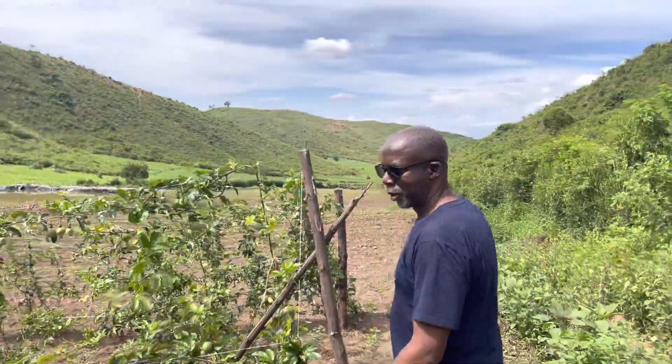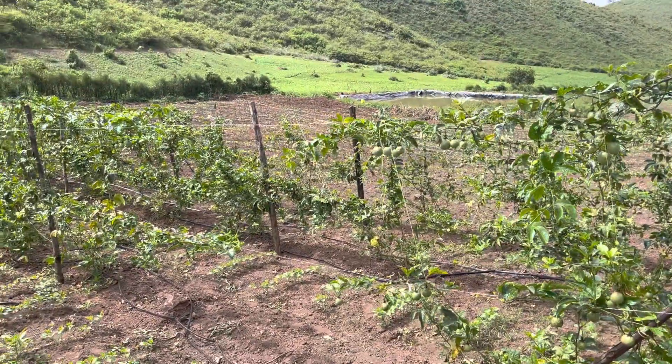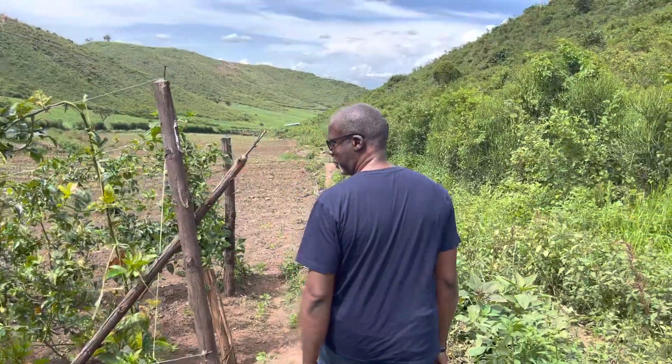We're going to be transplanting some passion fruit in the gaps you see here. So we're going to transplant some passion fruit there.